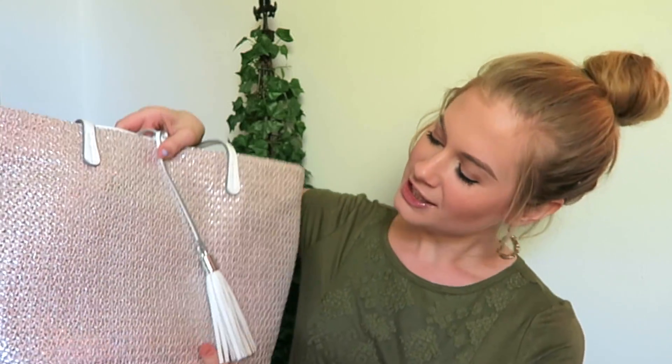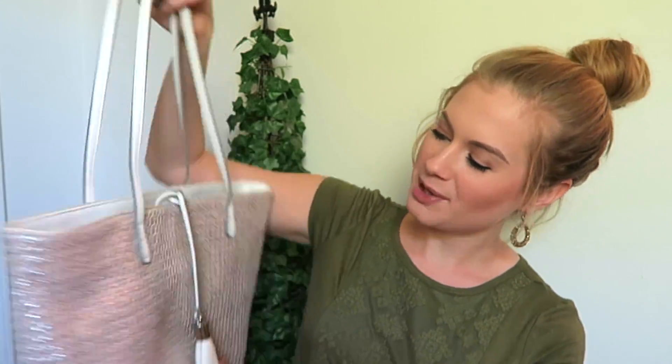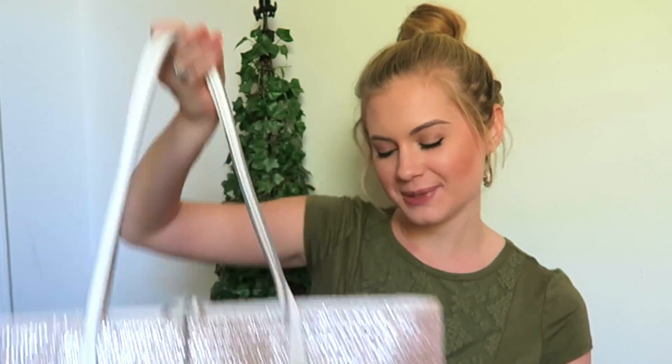Hey guys! Today I'm showing you the wedding day survival kit that I came up with for my wedding day, which is in just a few days — so crazy to think about. I put my kit in this pretty shiny bag from Macy's so that it'll look nice if I'm carrying it around or if I pass it off to one of my bridesmaids to carry for me.